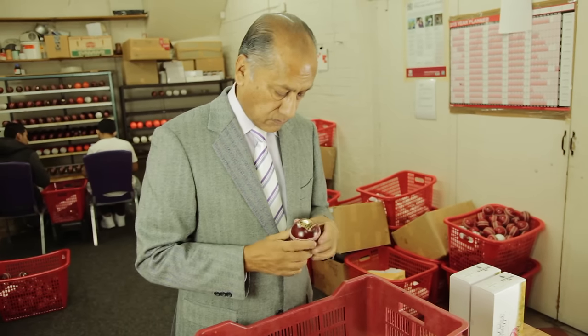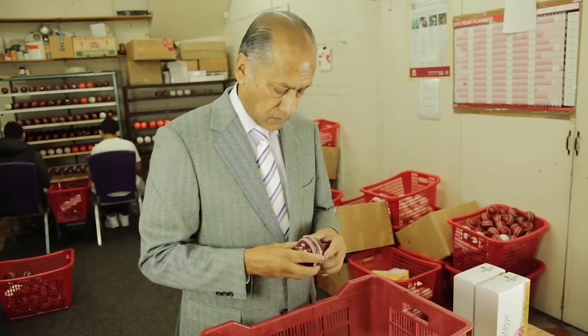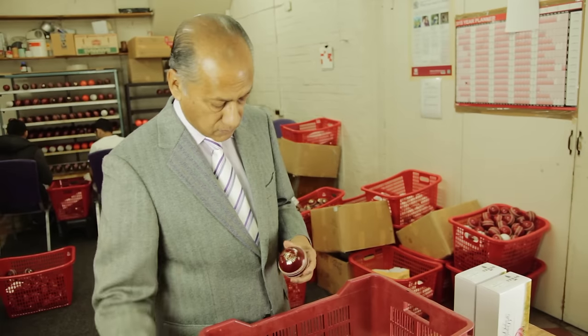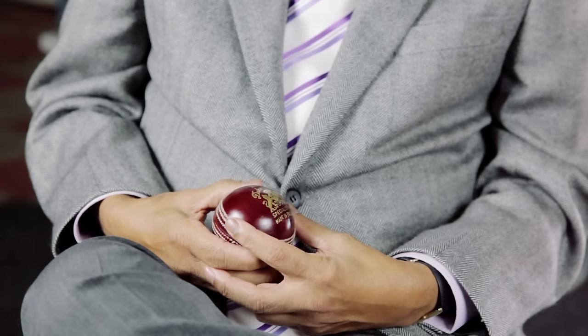There's the final selection of 12 balls per test match, and I personally get involved at this stage to make sure I pick the best balls. So it's finally my feel of the ball that decides what goes in the box. It's very satisfying to sit in the pavilion watching a test match, knowing that the balls in the hands of Jimmy Anderson and Stuart Broad and all the other bowlers — including the opposition — have also been through my hands because I selected them specially for the game.